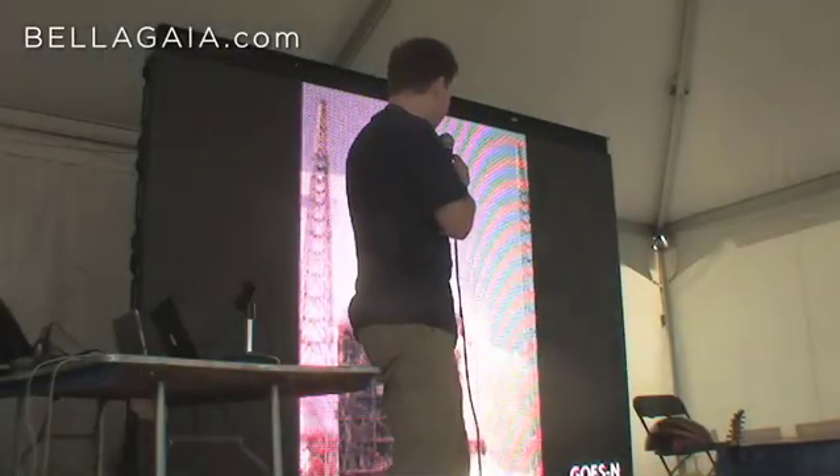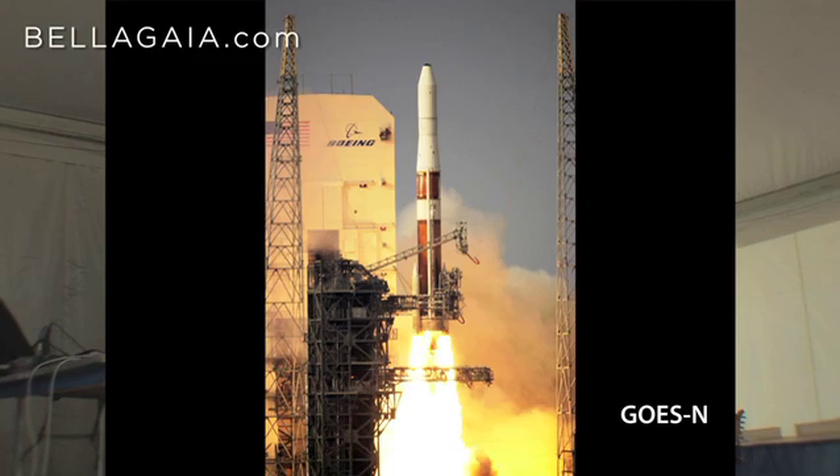This is a NASA launch. This is GOES. It is in orbit right now. It's called GOES-13, and it's taking pictures of this area at the very moment.